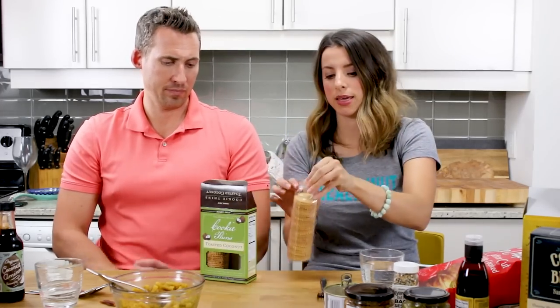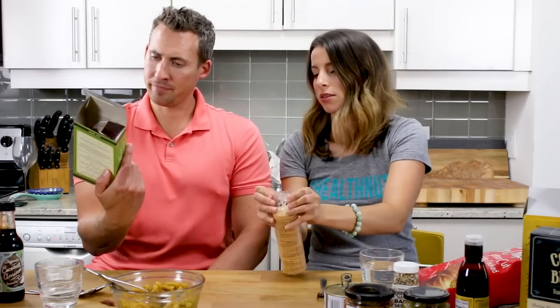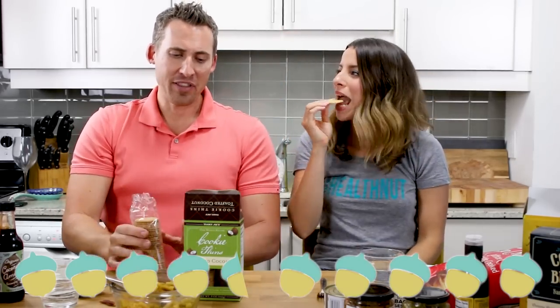Okay, next up we have these toasted coconut cookie thins. These look really good — I feel like these would be delicious with tea. Original Shell recommended these and specifically said green box. Mmm! Oh yeah! Oh yeah! These are really, really good. Four and a half. I feel like I'm saving my five for the next item, but these are really good. It's just like my cookie dance — I doubt these will last the rest of the week.